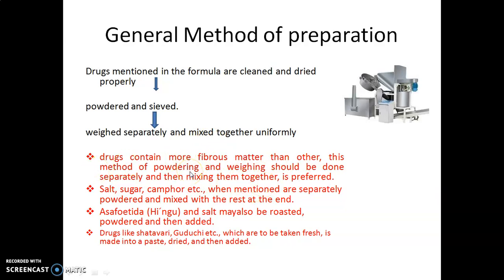If the formula contains salt, sugar, camphor, etc., these are separately powdered and mixed with the rest at the end. Asafoetida (ferula foetida / hing) and salt mentioned in the formulation should be roasted first, then powdered, and then added.